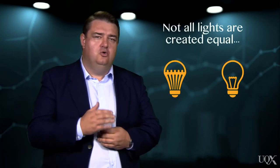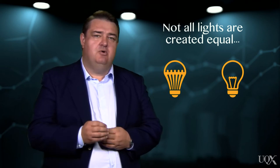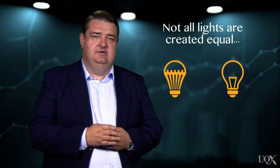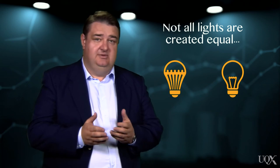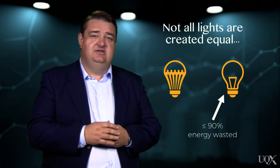It's important to note that not all lights are created equal. Some lamp types have a much lower efficiency than others. Incandescent bulbs, in particular, lose as much as 90% of their energy as waste heat.